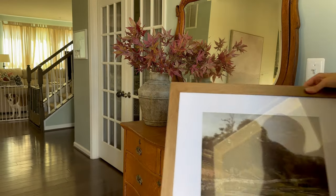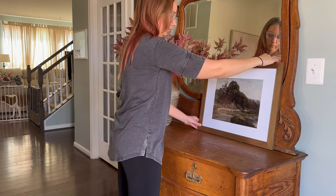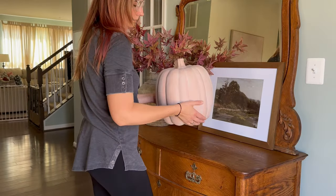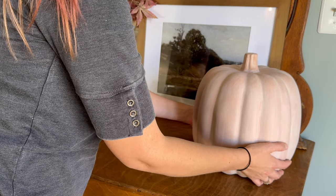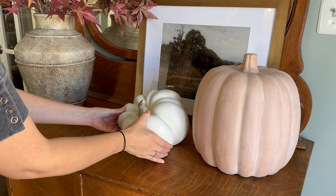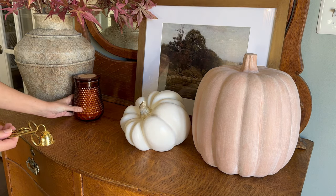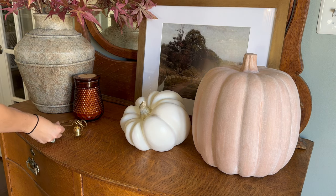For this final style, I am starting with this framed artwork from Etsy. I used some Rub 'n Buff on this frame in the color European Gold to give it more of an antique look. This style incorporates a few pumpkins as well, and I brought back the vase with the leaf stems. I love the muted neutral colors of these two pumpkins. To complete this simple look, I will add in the amber-colored candle, a wick trimmer, and a candle snuffer.